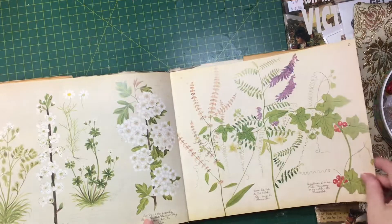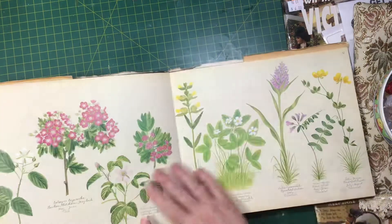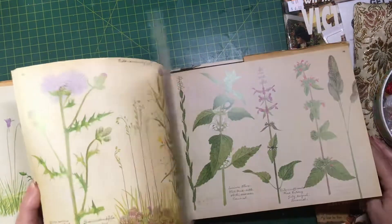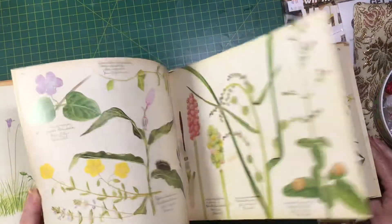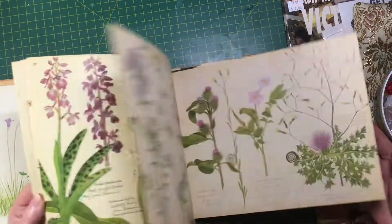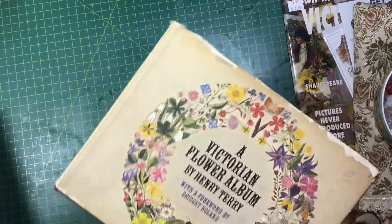I was pretty excited to find this one — I think it's gorgeous. It's quite a large book, just full of illustrations, absolutely beautiful. It's got over a hundred pages in it, so I was very happy to find that for two dollars.